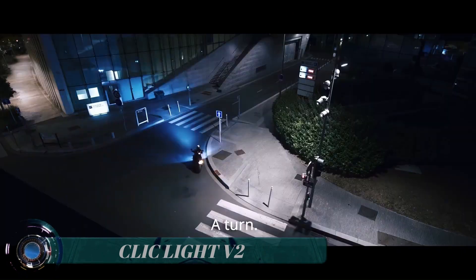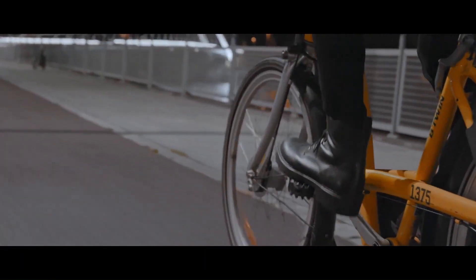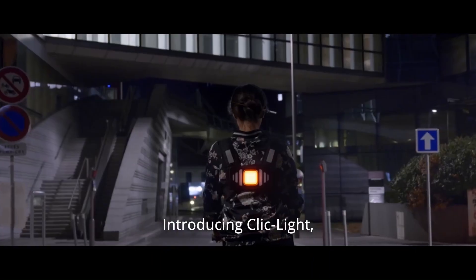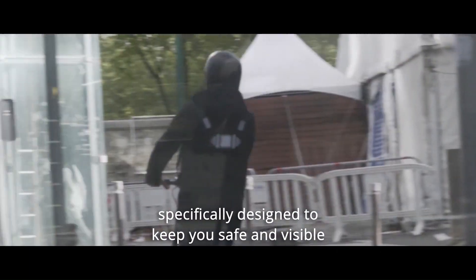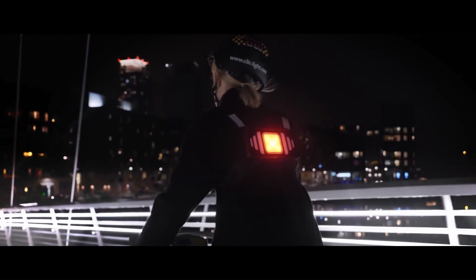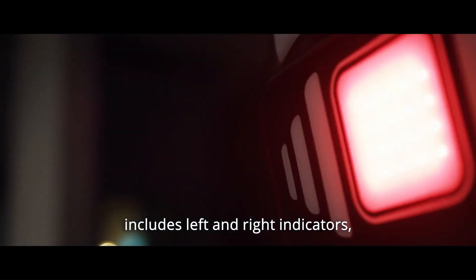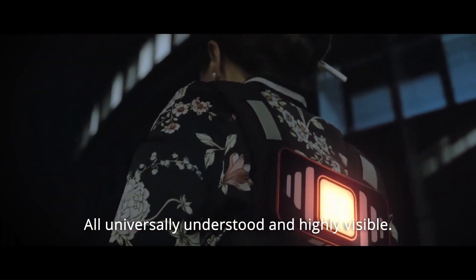Clic Light V2. The Clic Light consists of several technologies. Adapt Light technology regulates the intensity of the LEDs automatically according to the surrounding light. The LEDs have two different lighting intensities: 75% power to indicate braking and 50% power continuously, which acts as a position light like in a car.